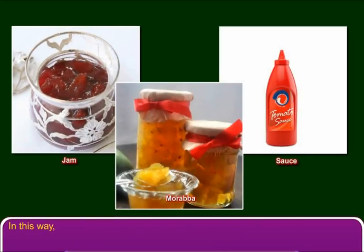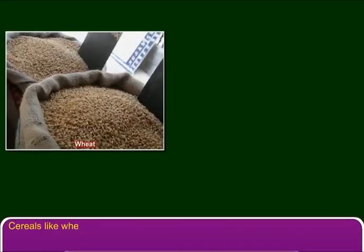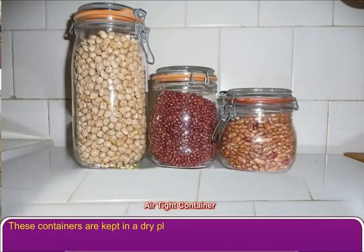In this way, seasonal fruits and vegetables can be preserved and used for a longer period. Cereals like wheat, rice, and maize are stored in big containers or gunny bags. These containers are kept in a dry place. The food grains are dried before storage. The containers must also have airtight lids.